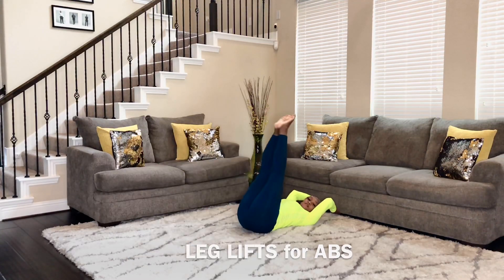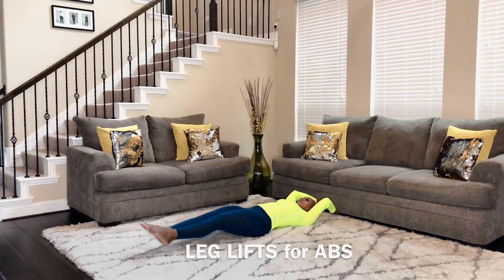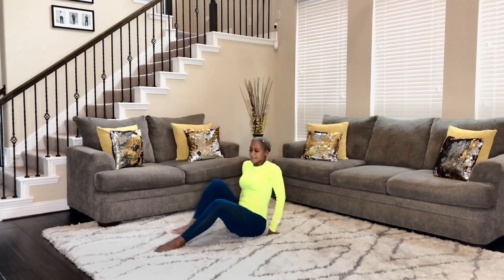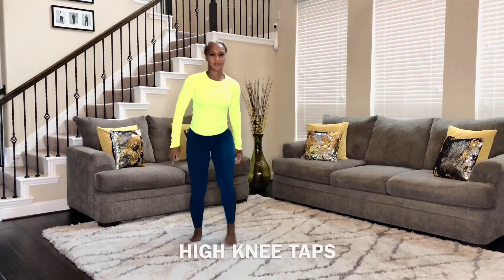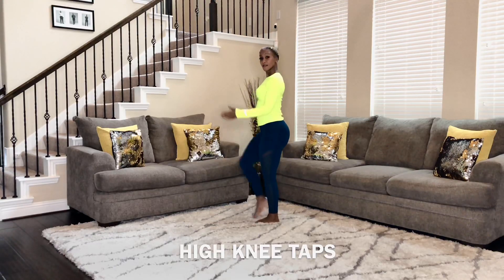Good job. Give me one more, ladies. And my third favorite exercise is high knees. I love cardio and this is a part of a good cardio exercise.